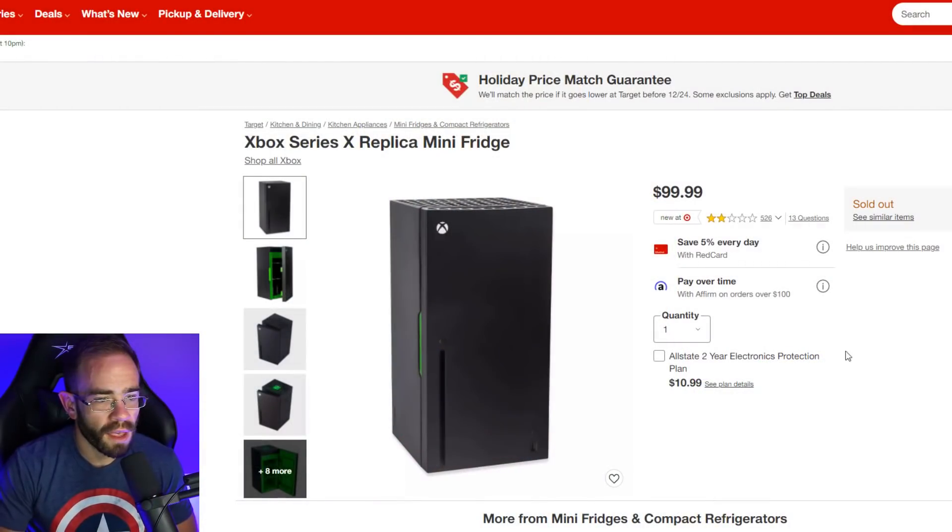So here on Target they have the Xbox Series X replica mini fridge. It's sitting at two stars, and I think a lot of that is just people really annoyed that it sold out in like 30 seconds to a minute — it was gone very fast, to the point where you weren't even able to get it into your cart. It went up, you'd click, and it'd just be sold out immediately. I don't know if Target just didn't get a lot of stock, or if it got hit with bots or just people in general trying to buy them up to resell them online.